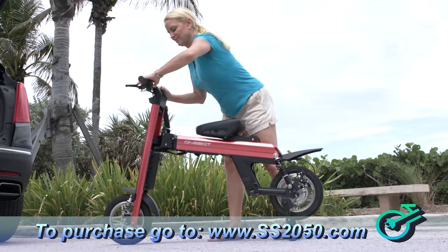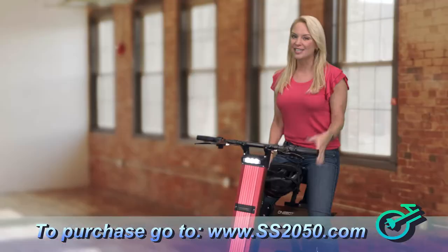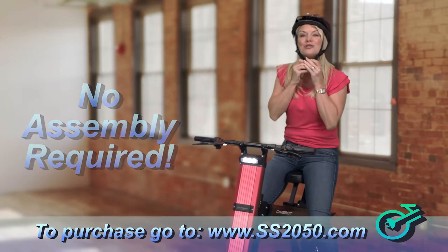What sets the SS-2050 apart from anything else on the market is it's portable, storable, and oh so affordable. Just take it out of the box, set it up — there is no assembly required — so you put on your helmet and you are ready to ride.